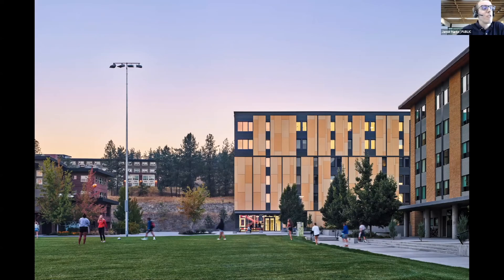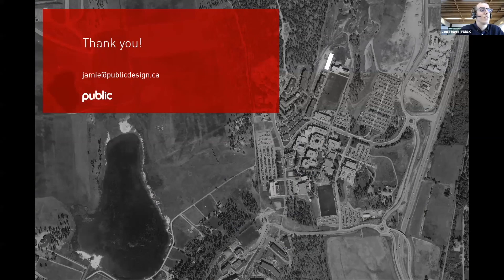Skeena Residence was completed on time in spite of the disruption of the pandemic. Huge credit is due to the contractor, Sawchuck Developments, for steering the construction through a challenging time and delivering a project the campus is very proud of. It was also a great experience for us as the architects, and we're already putting into effect the lessons learned on other mid-rise Passive House projects we're working on. With that I'll hand it back over for questions — thank you.